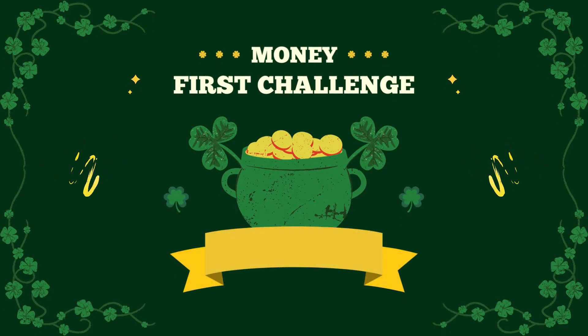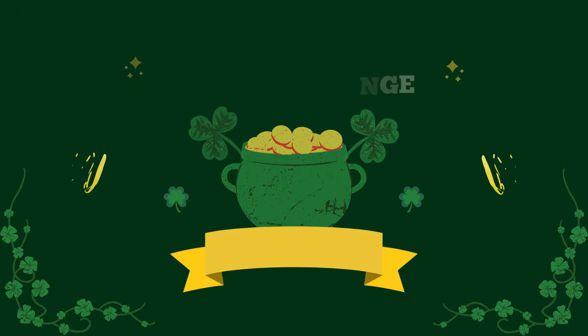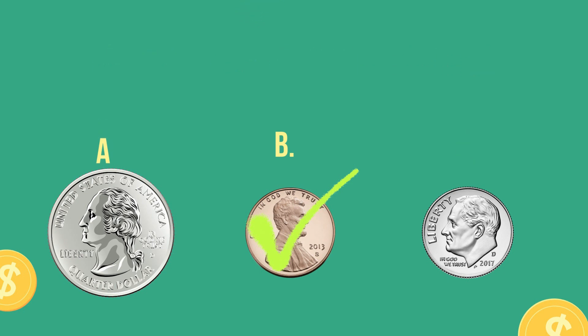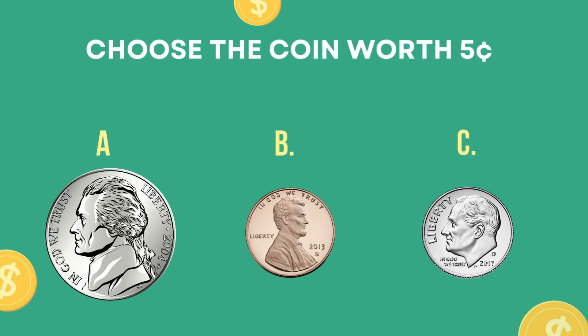First challenge. Choose the coin worth one cent. The correct answer is letter B — a penny. Choose the coin worth five cents. The correct answer is letter A — a nickel.